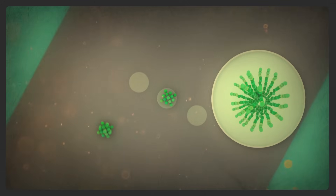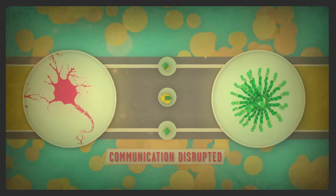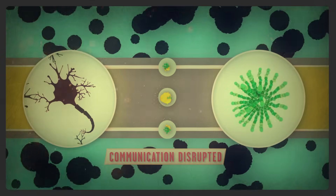That clumping is what forms the things we know as plaques. These clumps block signaling, and therefore communication, between cells, and also seem to trigger immune reactions that cause the destruction of disabled nerve cells.